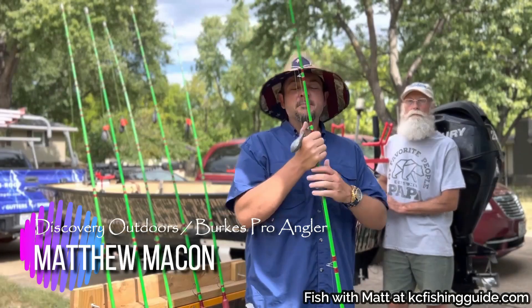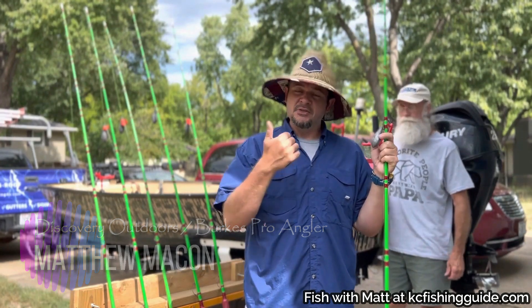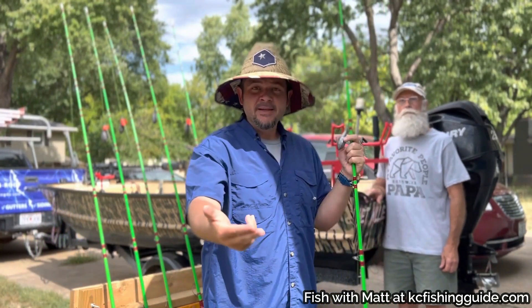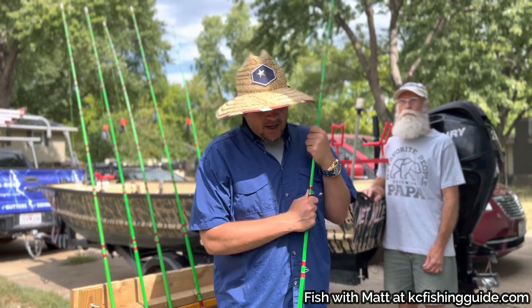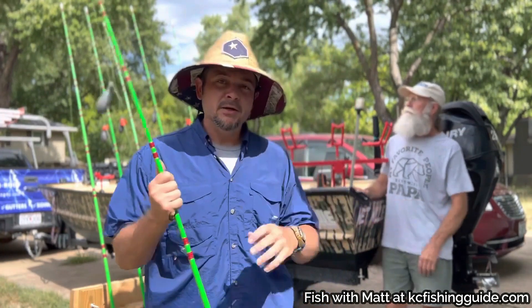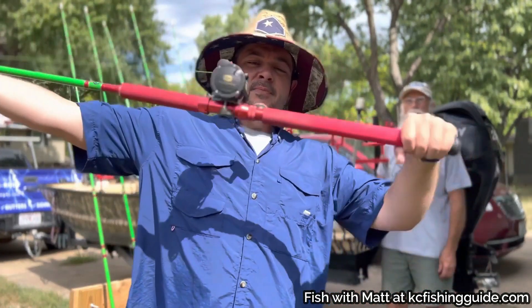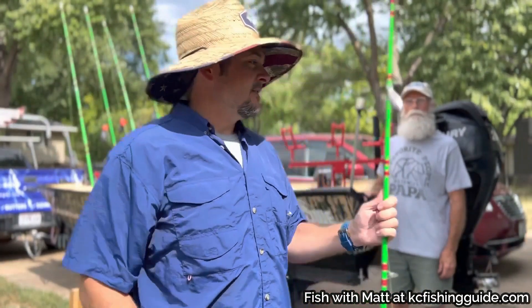Hi, I'm Matt with Discovery Outdoors. I'm part of the pro staff at Berks Custom Rods. I am a fishing guide — a guide for catfish and crappie in Kansas City — and I'm also part of the tournament series. I wanted to come to you today and talk about my favorite rods. I use Berks Custom Rods, and this is my setup. Berks has a lot of options, so we're going to talk about that today.